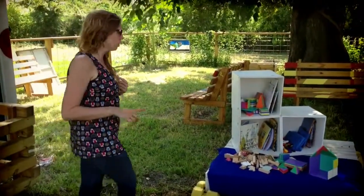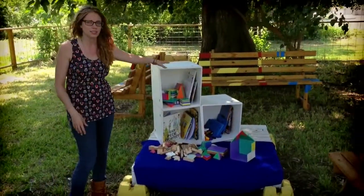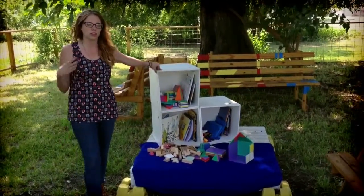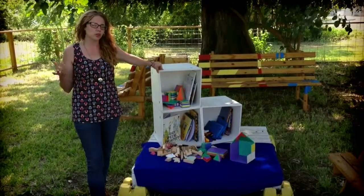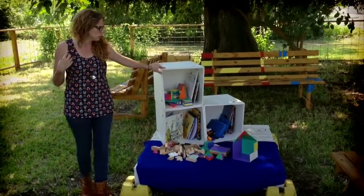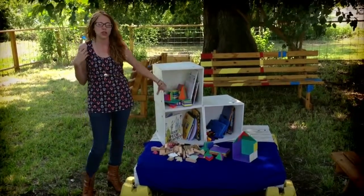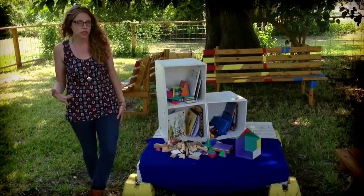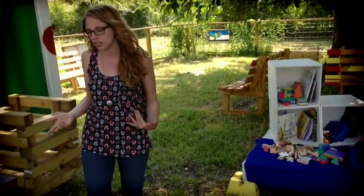First thing over here is our Unikit, which is a portable library. It's based out of New York City, and it was one of the founding principles of Playbill when we first started because we wanted a chance to bring books and toys and construction games out to kids throughout New Orleans. It's great for pop-up spaces and activities.